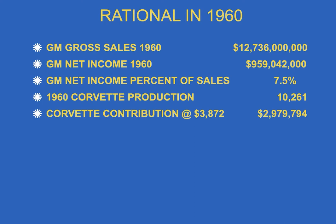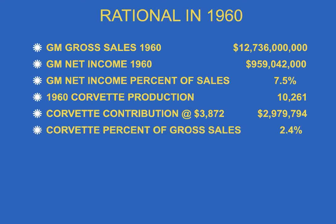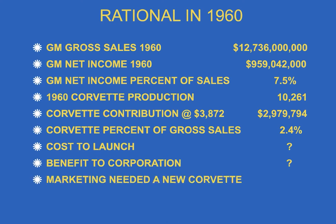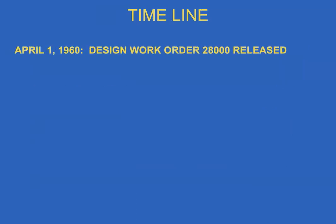Corvette's contribution of about $3,800 per car was only about three million dollars total — roughly 2.4% of sales, which is not very much. What does it cost to launch a car like the Corvette that was 100% new? I'm sure it was a good chunk of that two to three million. Financially, the benefit to the corporation wasn't much, so it wasn't easy for marketing to get this job done. But marketing needed the Corvette because the Ford Mustang was out there and they needed to compete.